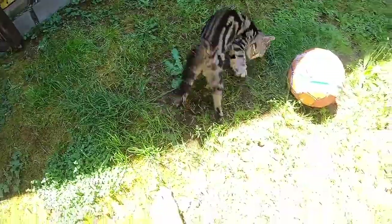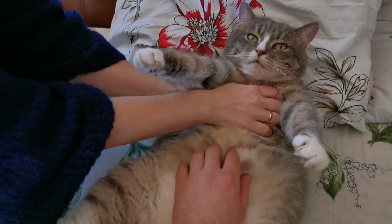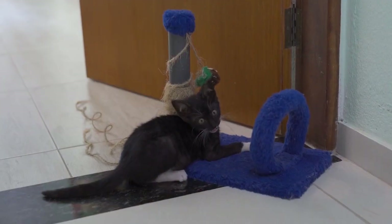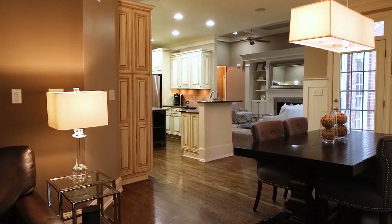Instead of fighting against scratching, we will discuss the importance of providing suitable scratching posts and pads. Discover the right materials and placement to satisfy your cat's scratching instincts without sacrificing your furniture.